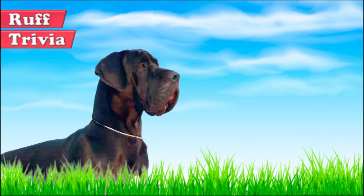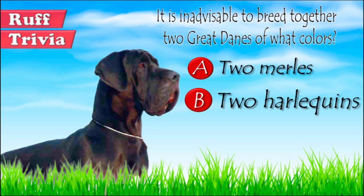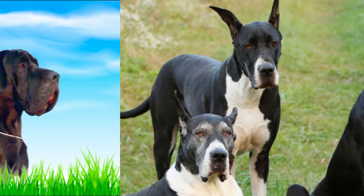Time for some rough trivia. It is inadvisable to breed together two Great Danes of what colors? A: Two merles. B: Two harlequins. Or C: A fawn and a black. What do you think? Give it your best guess in the comments below before we get to the answer. Hang on tight and we'll get back to this rough trivia question toward the end of the video.